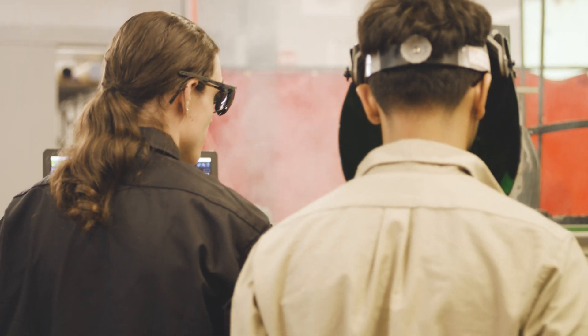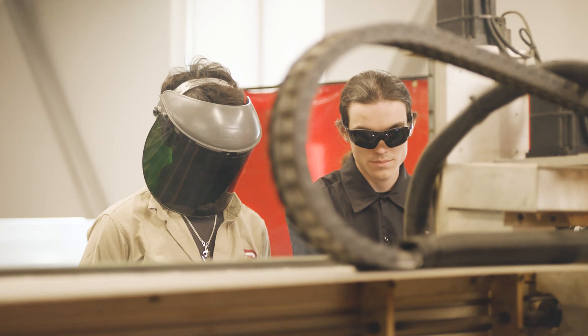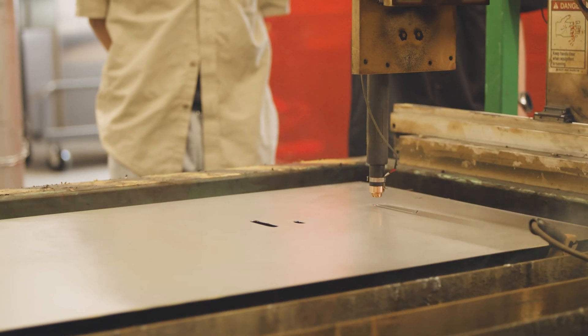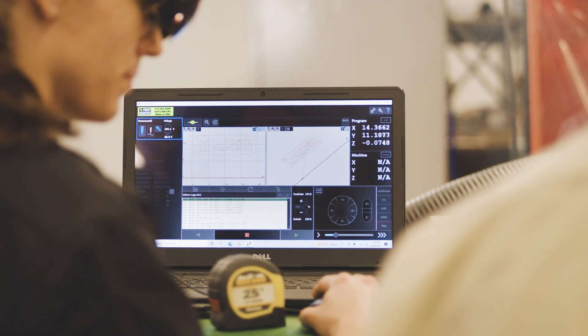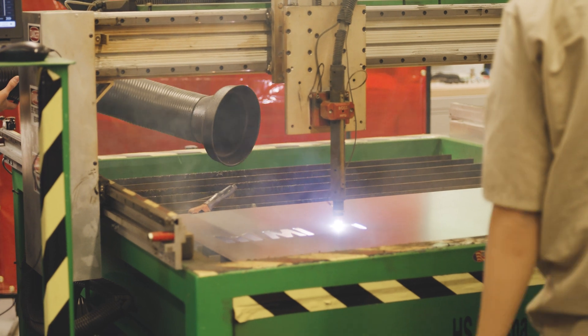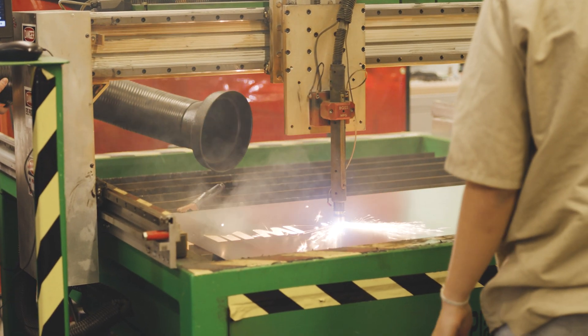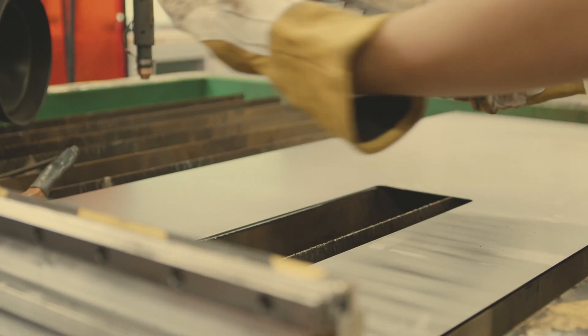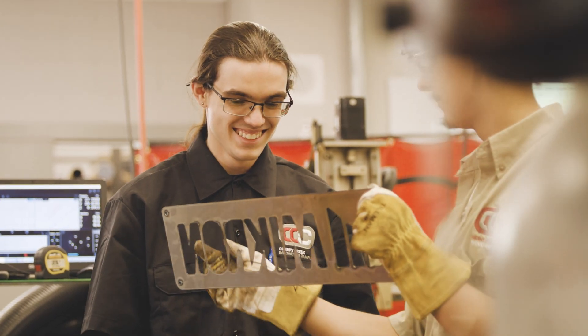We get to use actual industry-grade equipment every day. My old school focused primarily on subtractive manufacturing, which is like cutting stuff away, but this school offers additive manufacturing as well, which is actually building up from something. It's amazing to get to see how we can use both of them together to make more complex parts.